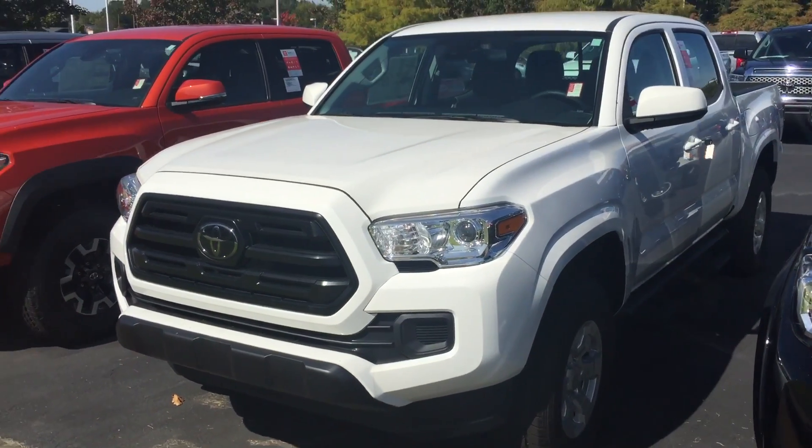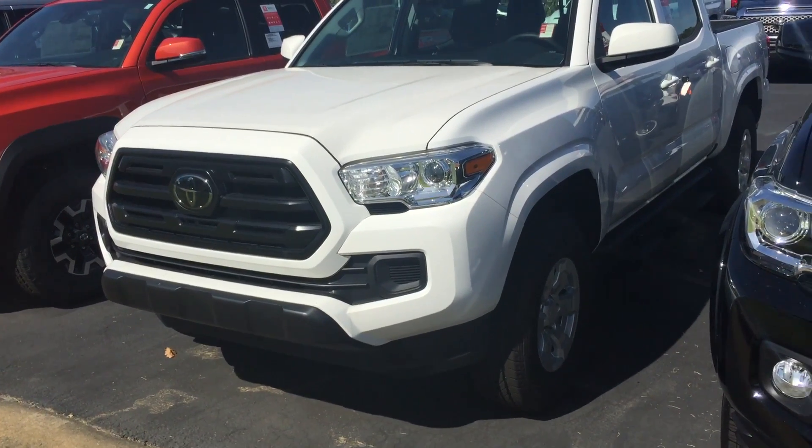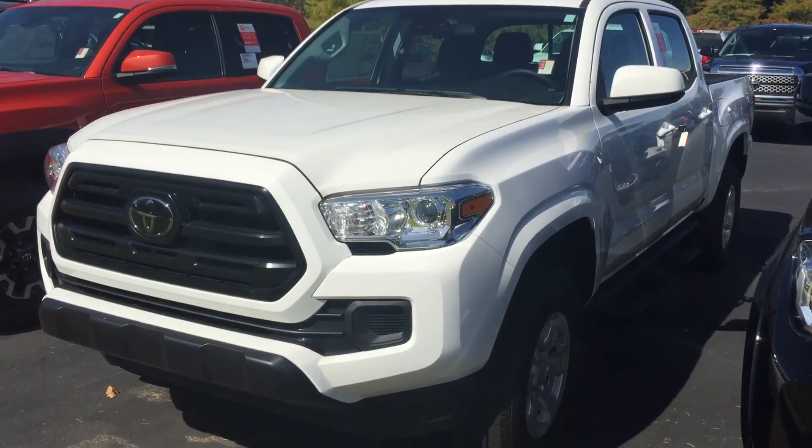Hey Tim, it's Brent here at LaGrange Toyota. This is the white one I was telling you about. It's an SR — the main difference is there's no fog lights on it, but it's not that big of a deal.